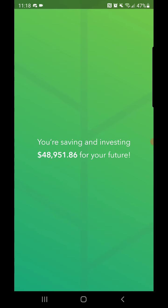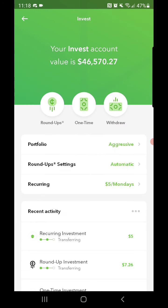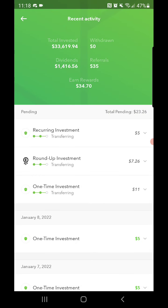That's a brief overall summary of what happened in the market. Going over to Acorns, I'll show you guys how my portfolio did for Monday. I do have more money still transferring in, so you probably won't see it all in there yet. My core account is currently at $46,570.27. I still have a one-time investment of $11, a round-up investment of $7.26, and a recurring investment of $5 which I put in every week.